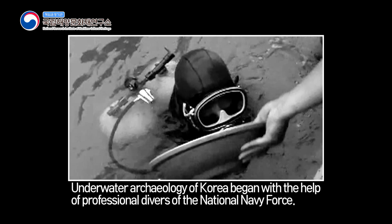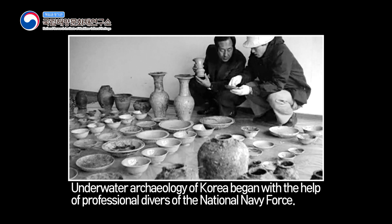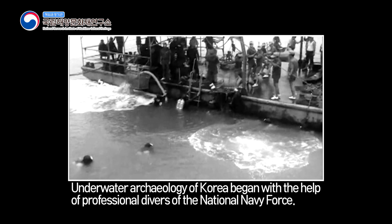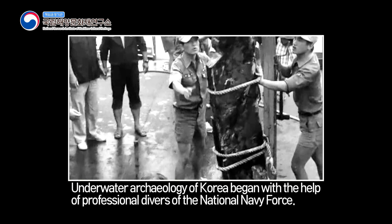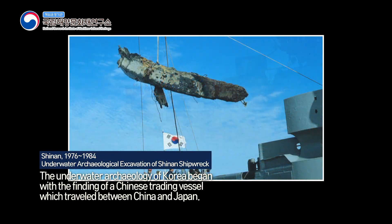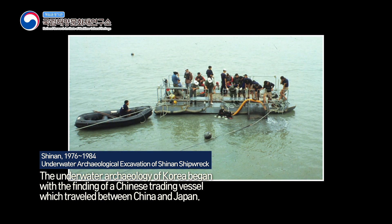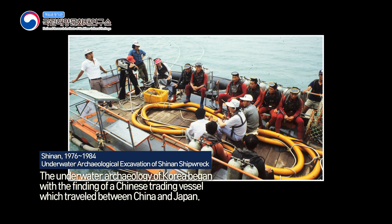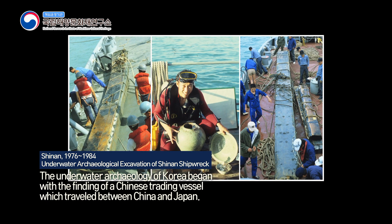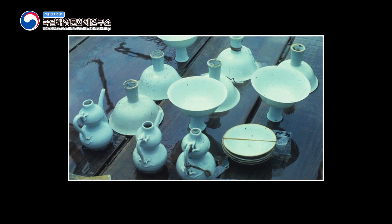When did the history of Korean underwater archaeology first begin? The finding of Sinan Shipwreck in 1976 opened the horizon of Korean underwater archaeology. The archaeological excavation of the trading vessel, which traveled between China and Japan, was the cornerstone of underwater archaeology in Korea, and it is internationally recognized as one of the greatest findings of underwater exploration.